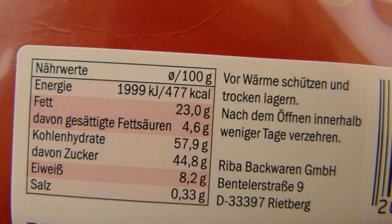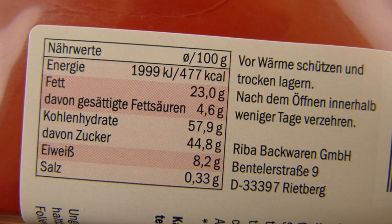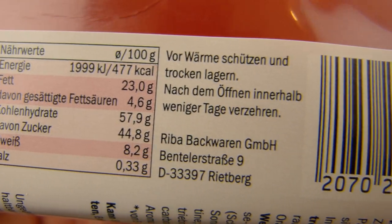Calories - focus please - 477 calories. A lot of sugar and fat, yeah.